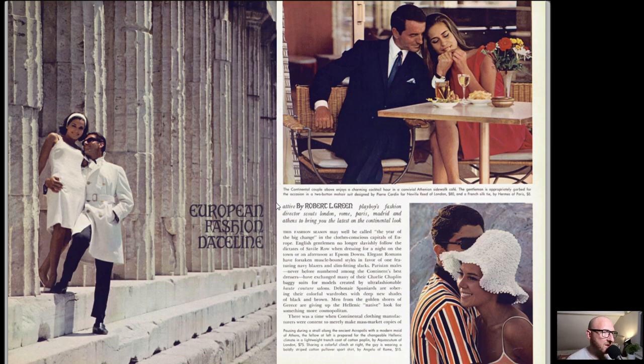This is a really nice feature - this European Fashion Dateline. We've got this gentleman here in front of the Acropolis, a place I actually really want to go to at some point. You can see him here in this white jacket with the white dress. I think we have Hermes and Pierre Cardin mentioned - some nice designers here, they're still around today of course. Pierre Cardin with the suits, we have those in Europe and in Britain. Hermes of course is still a huge brand.